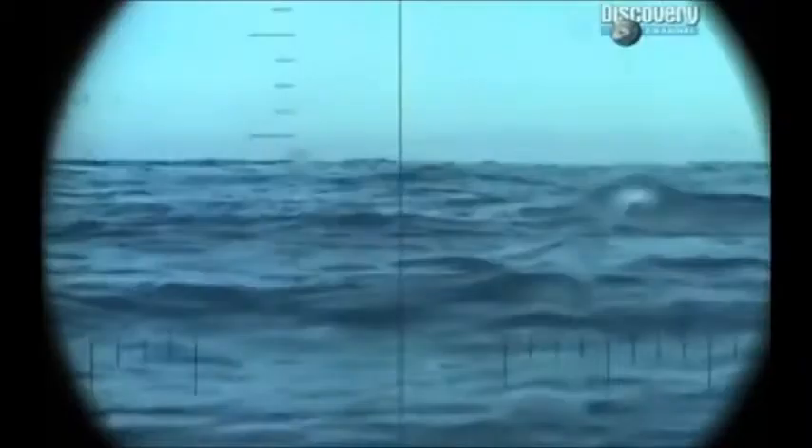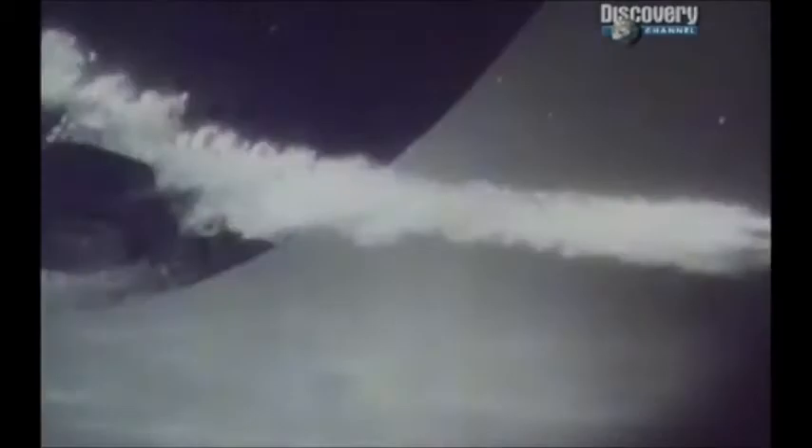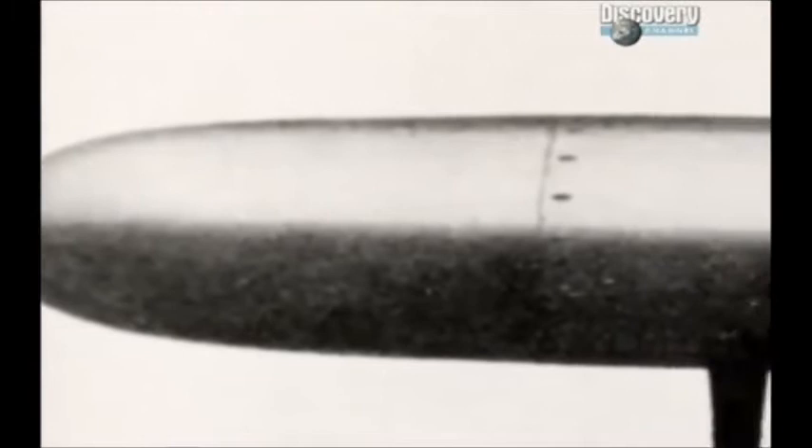Enter the periscope. This gave you a great tactical advantage — you could see ships, but ships couldn't see you. Delightfully underhand. And the perfect way to target the submarine's most notorious weapon: the torpedo. The torpedo allows a submerged submarine to attack from a distance and turn and run before the enemy has a chance to fire back — the perfect weapon for a stealth attack.